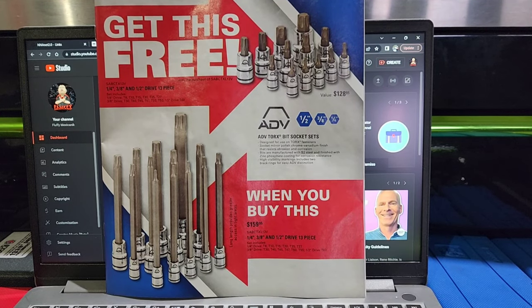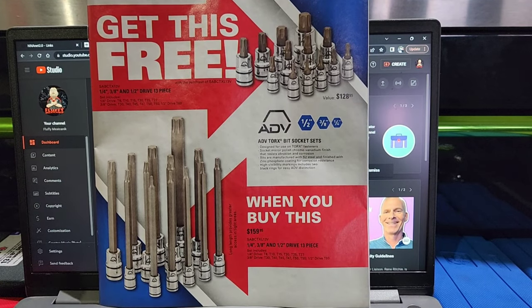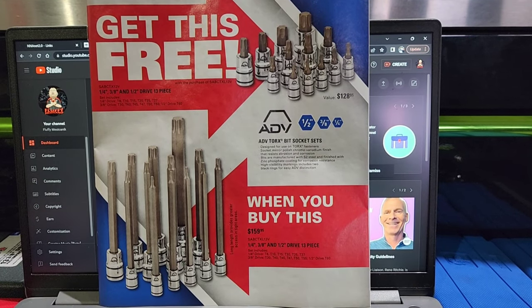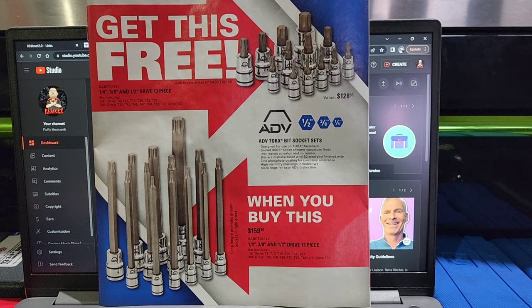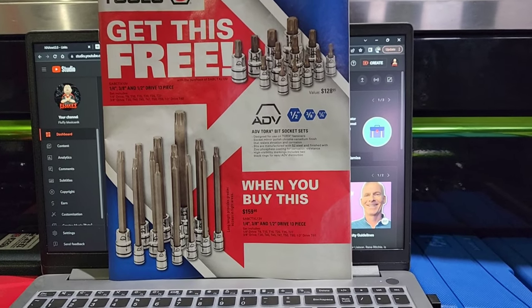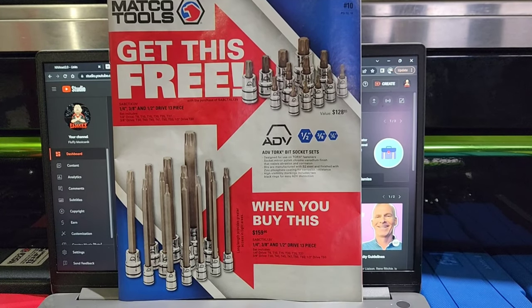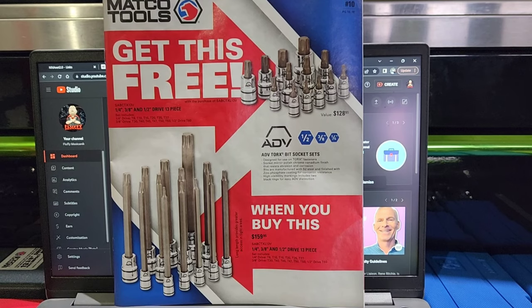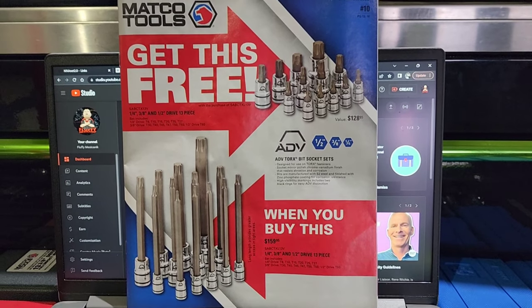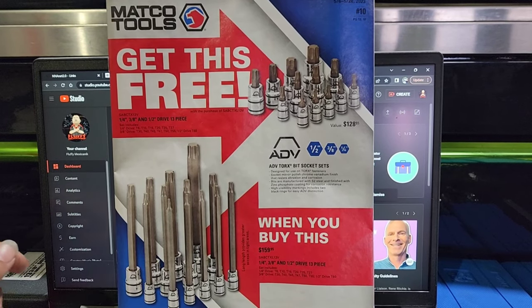What's going on FFM? How's everybody's day? I know we did two of the Mac flyers, but somebody requested a Matco flyer. I told them, all right my dude, I will get that done for you. I was supposed to do this yesterday and I ran out of time because, you know, I still work — I have a nine to five, basically a nine to whatever time I might get off work.